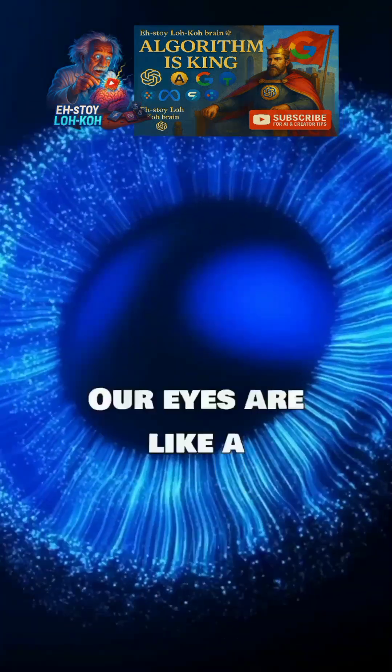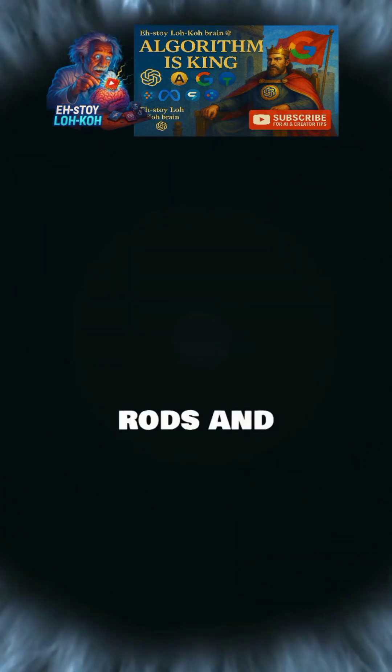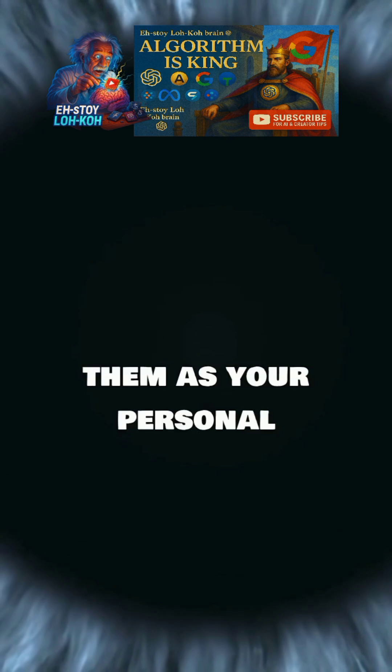Our eyes are like a high-tech camera, equipped with two special types of cells — rods and cones. Think of them as your personal light sensors.